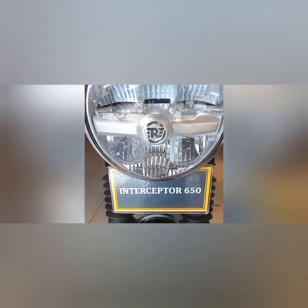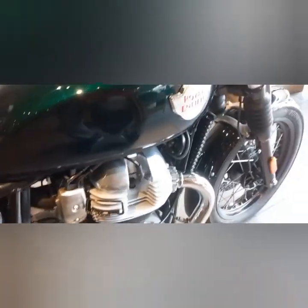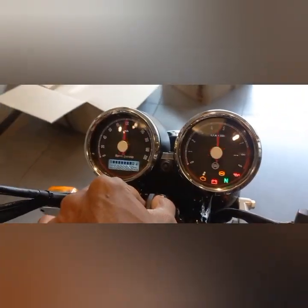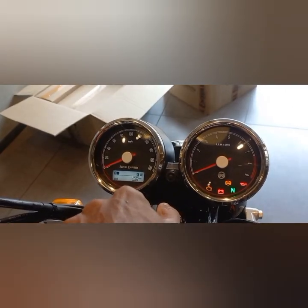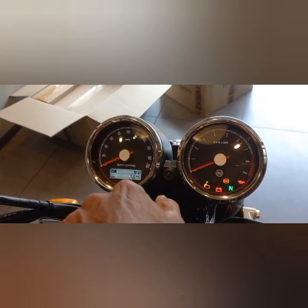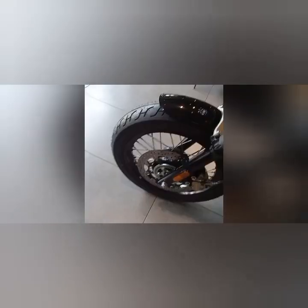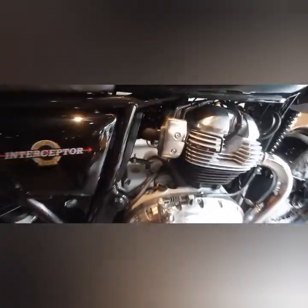The Continental GT and the Interceptor 650 share the same features: wheels, suspension, brakes, exhaust, and mufflers. The engine is actually a wet sump engine.